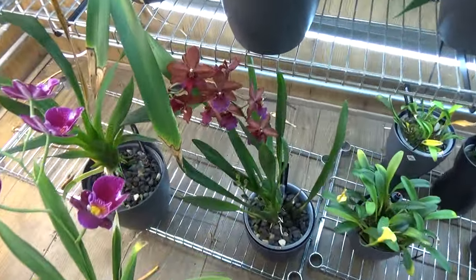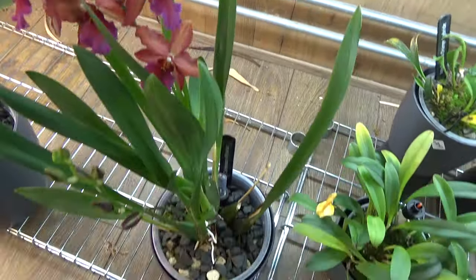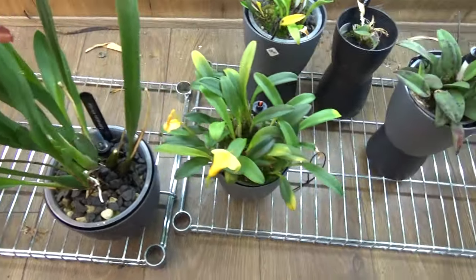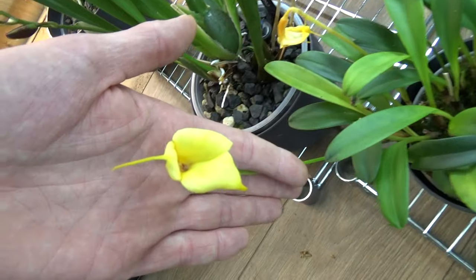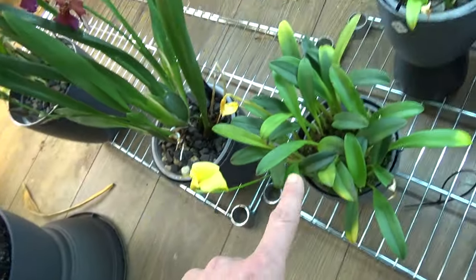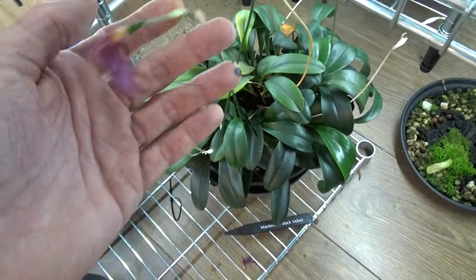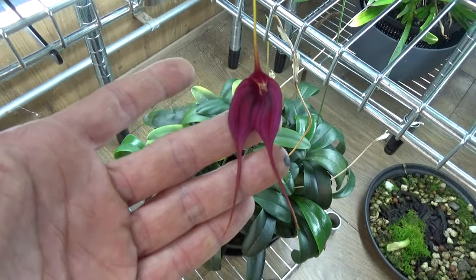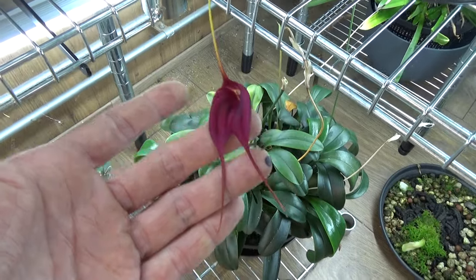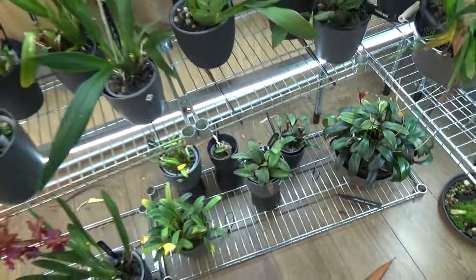Here we have the Alkmaar Coemansia — Alkmaar is blooming again and there's another spike next to it. Master values — I'm not doing well with Masdevallias but they are blooming. Here's a beautiful yellow bloom, though always with a bit of yellow tips on the leaves. Then this is my biggest Masdevallia called Black Velvet — also doing quite nice, a beautiful bloom, but still not doing as well as it should.